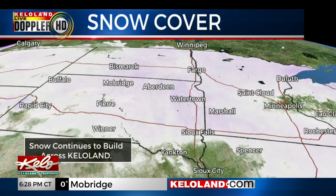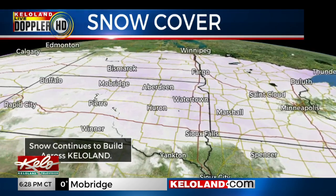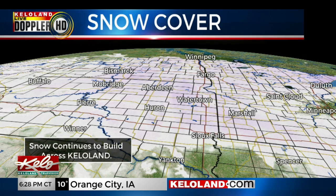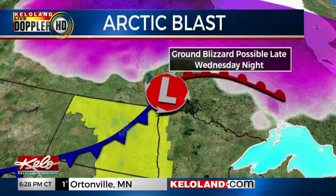Any amount of snow over an inch can be enough to create blizzard conditions if it can become airborne. Much of KELOLAND is coated with some snow, as shown on our latest snow cover map. The next key is the wind.